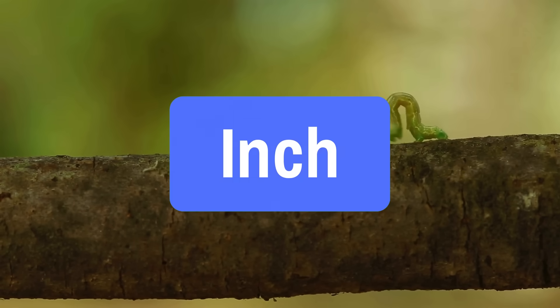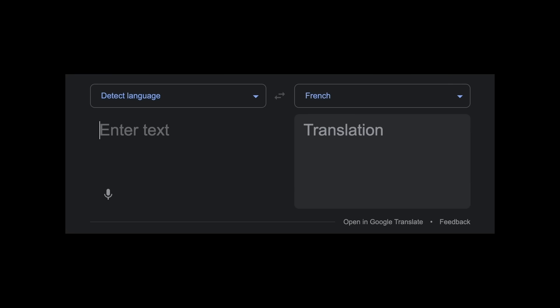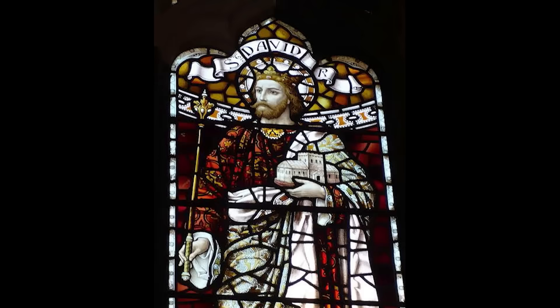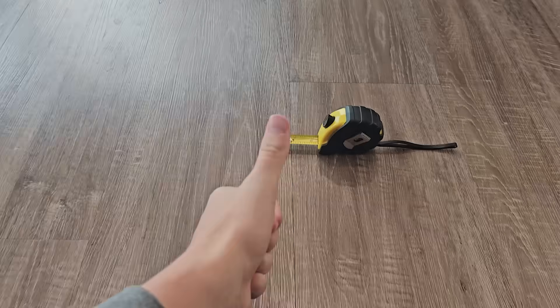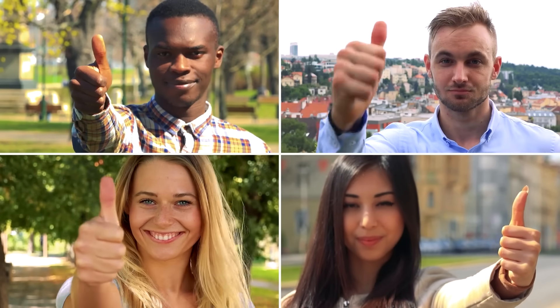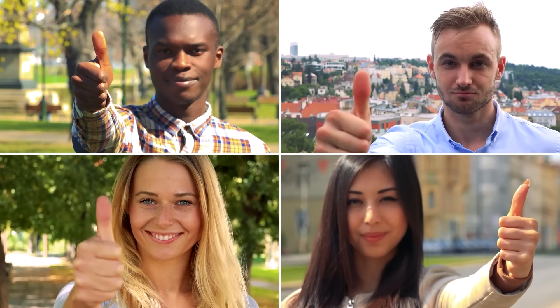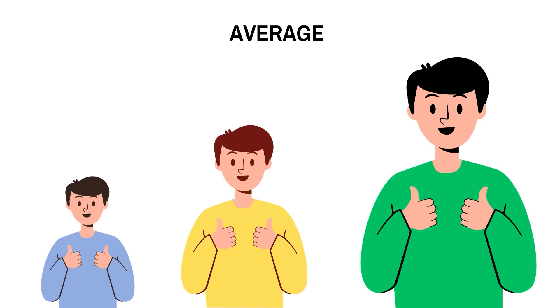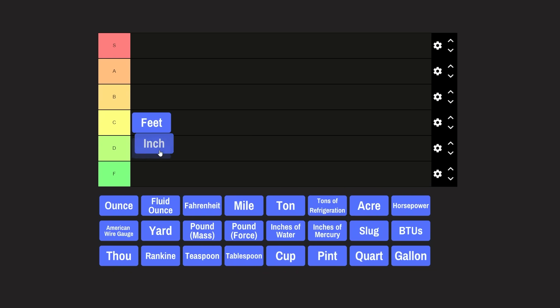Back to another classic L of a unit: inches. In many European languages, like French shown here, 'inch' translates to the same word that 'thumb' translates to, and that's no coincidence. King David I of Scotland declared the inch to be the width of a man's thumb at the base of the nail. However, they realized that everyone's thumb was actually a different size. So in a genius move, they measured a staggering three different men and averaged the measurements. Absolutely innovative. D tier.